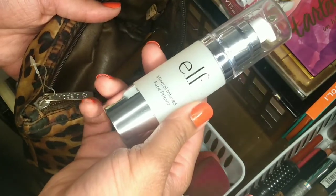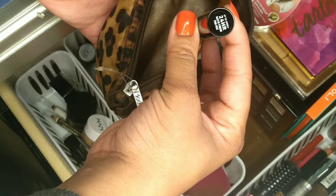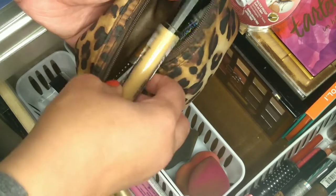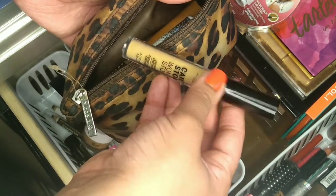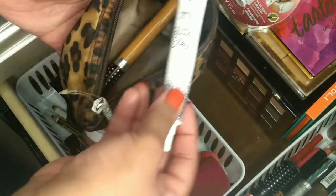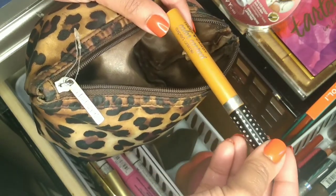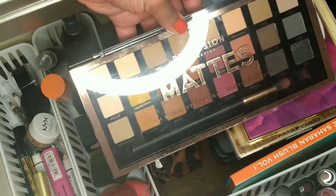Then I have an e.l.f. Mineral Infused Facial Primer, an NYX Can't Stop Won't Stop contour concealer in Deep Espresso, and another NYX Can't Stop Won't Stop contour concealer in Neutral Tan — I use that one as a base for my eyeshadows and also as a highlight. The Deep Espresso is obviously for contour. I also have the Hard Candy Glitter Stay Primer, and a Hard Candy Color Corrector Expert Cream that I use for color correcting underneath my eyes. Then I have a Profusion Matte Eye Palette from Walmart and some Equate wedge applicators.